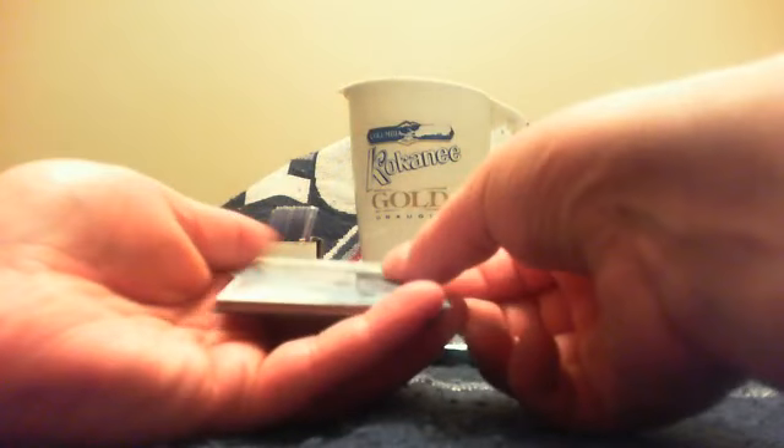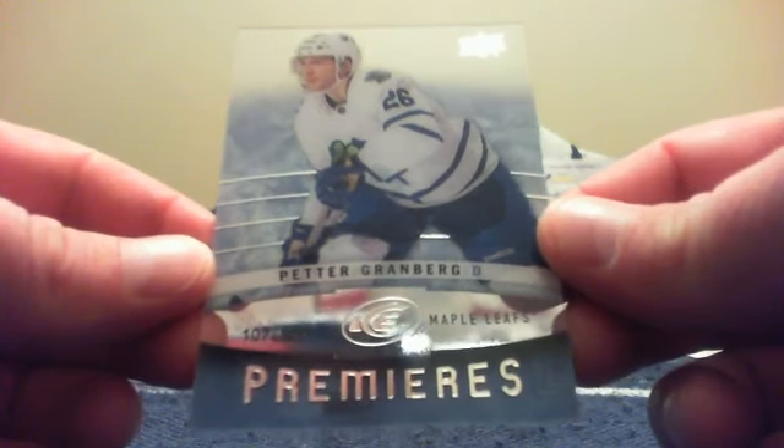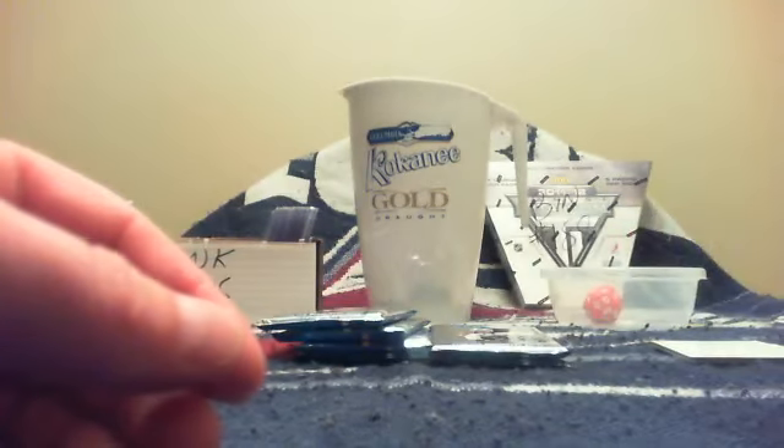From the back of the next pack there is an Eric Stahl base card for Carolina and T-Both. Then we have a spacer. From the front for Detroit and Aaron it is a Henrik Zetterberg base card. And for the Toronto Maple Leafs and Mike it is a Peter Granberg Ice Premieres, numbered out of 999.